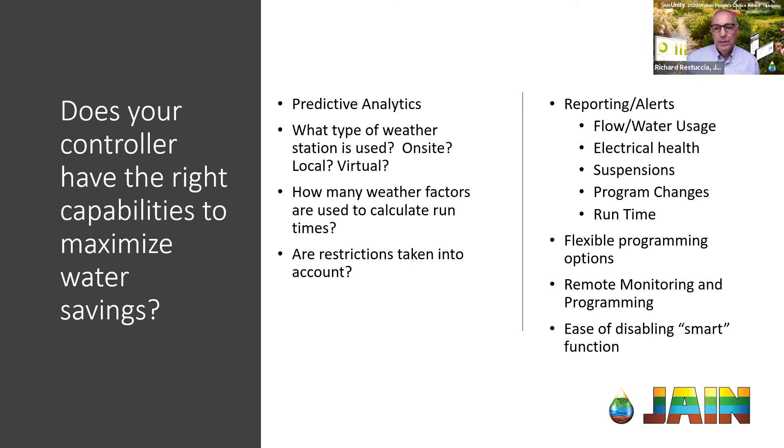This slide has all the latest and greatest technology in a smart controller in one place. Certainly if I was selecting a smart controller, this would be the checklist I'd be checking off. These are a lot of the things I really want to focus on to make sure that even if they don't go with us, they're getting the best potential water savings they can.